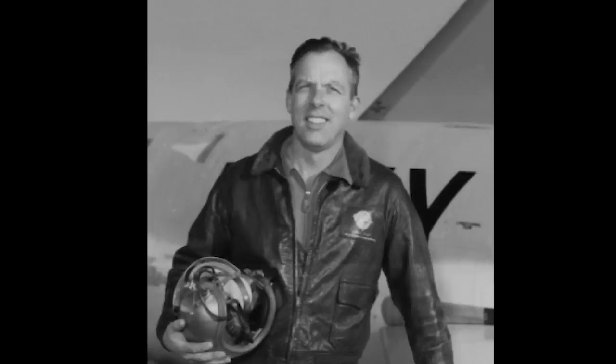Meyer had been a Grumman test pilot since 1942, with his first test project being the F-6F Hellcat, and basically every Grumman aircraft after that. If you've seen my video on the XF-10 Jaguar, Meyer was the guy who climbed out of the jet and had to hang onto the nose after putting it down with a shattered canopy and an ejection seat that was about to kill him, while the jet careened down a dry riverbed.